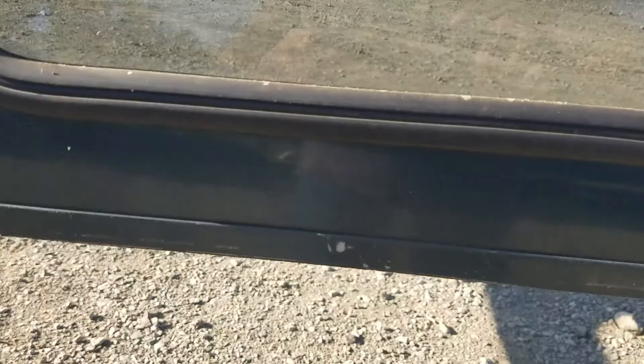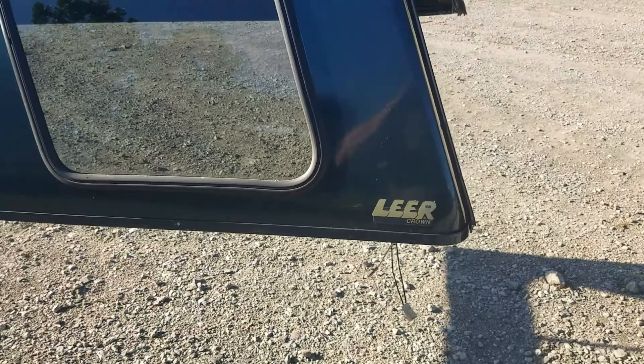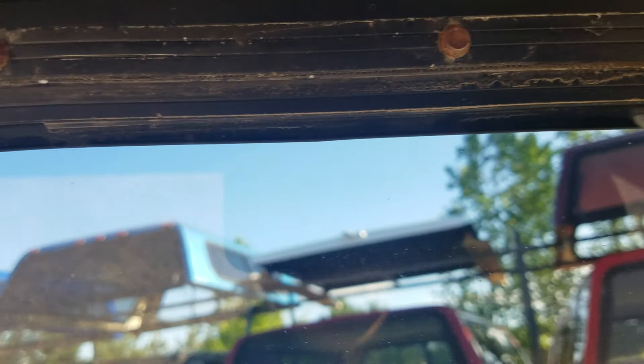All in all it's a good-looking unit. It has a double T-handle back door. Lear put a carpeted interior on the inside. The windows don't have any screens — it looks like they had screens at one point but they're missing.